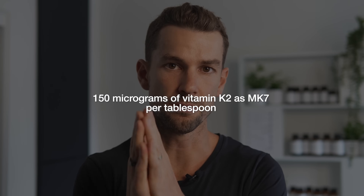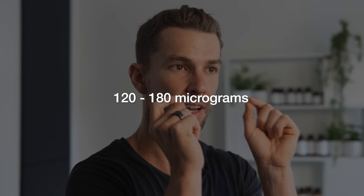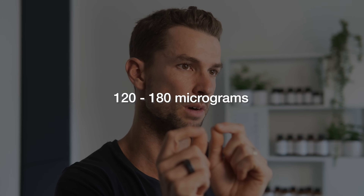Vitamin K2 in the preferred form — MK7 — can be quite difficult to get through food alone, which is why so many of us are deficient. It's most rich in fermented foods like sauerkraut and natto, which are not very traditional in a standardized Western diet. Natto, made from fermented soybeans, has about 150 micrograms of vitamin K2 as MK7 per tablespoon, and ideally we should be aiming for at least 120 to 180 micrograms of vitamin K2 in our diet every day.